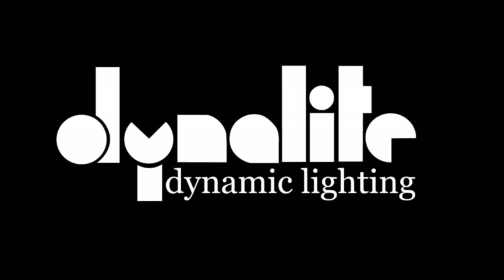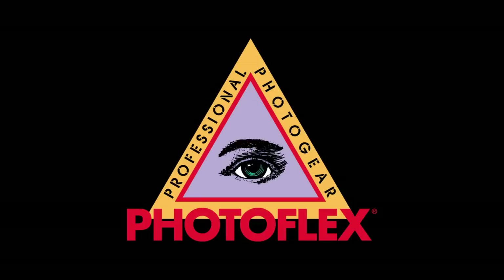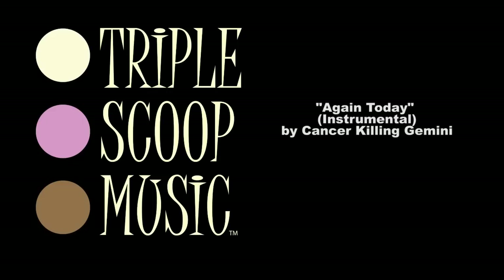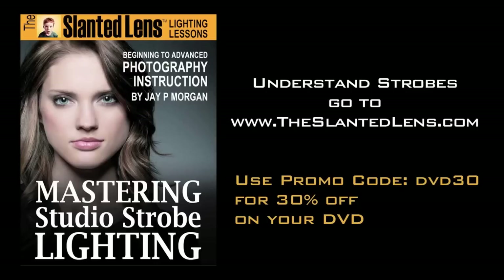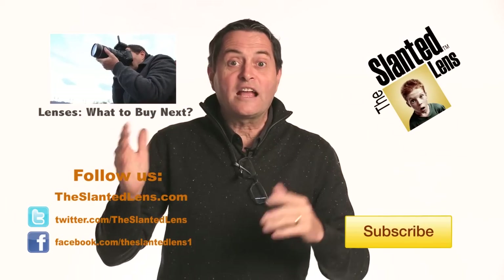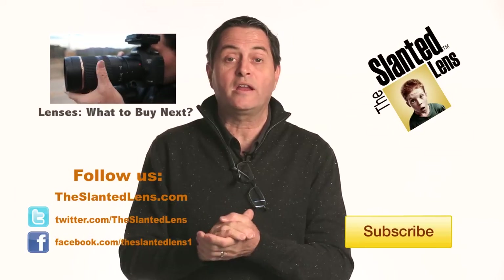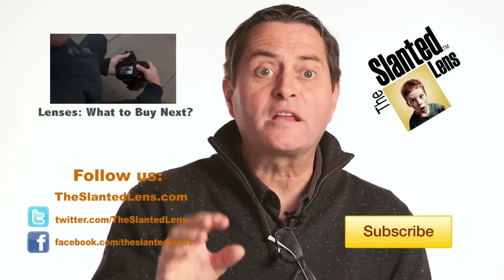It's the last day to sign up for your Vanguard tripod or bag giveaway, so go to theslantedlens.com. Get yourself signed up — it's the last day to win. Have a very merry Christmas and a great holiday season. Don't forget to like us on Facebook and follow us on YouTube. We're going to introduce our business coaching class in February — follow us so you won't miss out. We have some great things planned for the next year.